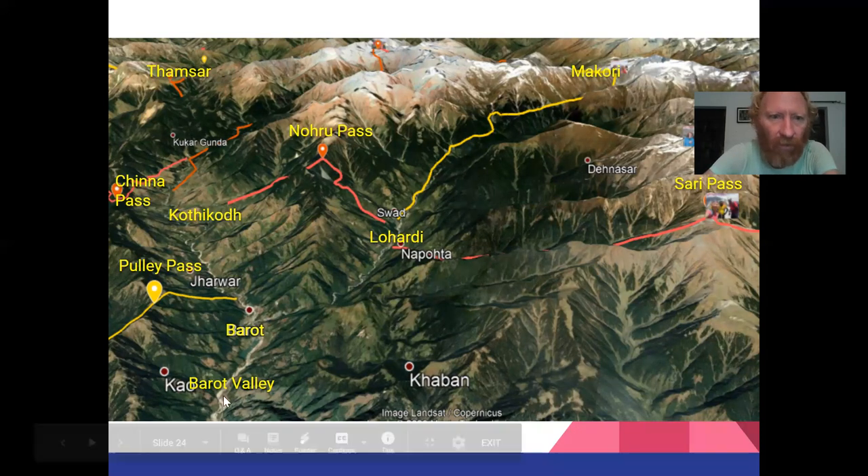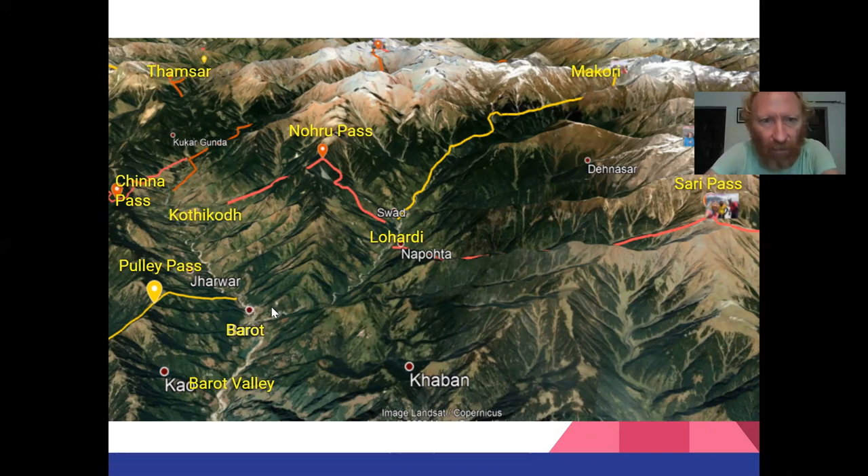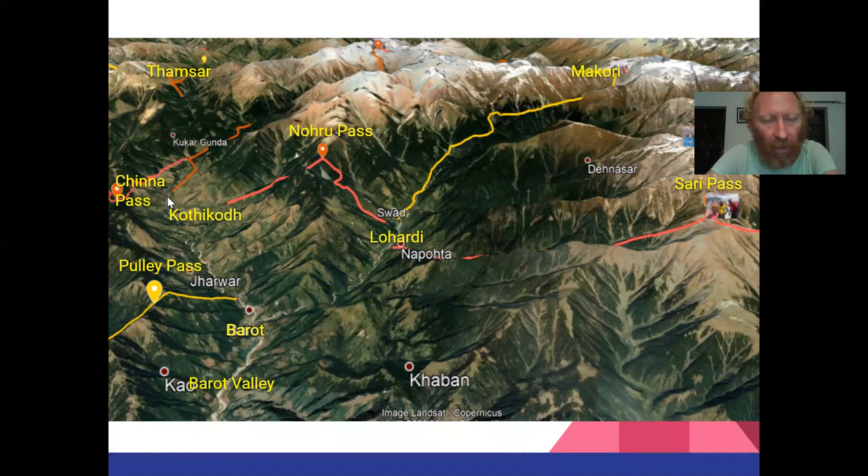From Barot, once we reached the valley, we come to the town of Barot where it splits into two sections — one goes to Lohardi and one goes to Badagaram, with the Tamsar Pass and the Makori Pass eventually. From Barot, pretty close to the main town which is a little touristic, you can go the Puli Pass towards the Kangra Plains, then come back over the China Pass. At the little village of Kurikut, you can go over an almost forgotten pass — the Noru Pass — to end up pretty much at Swat Village and Lohardi, from where the beautiful Sari Pass traverse starts back to the Lug Valley.